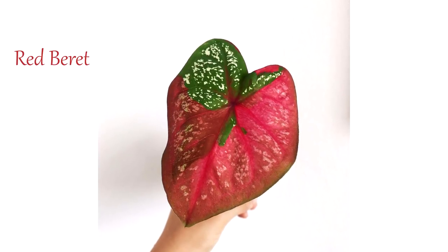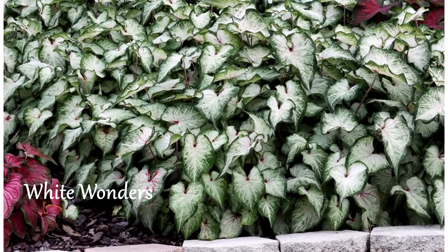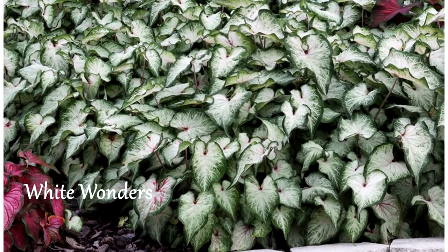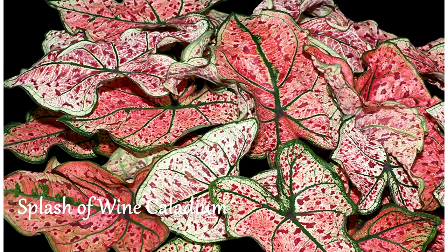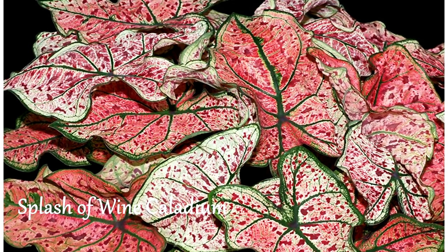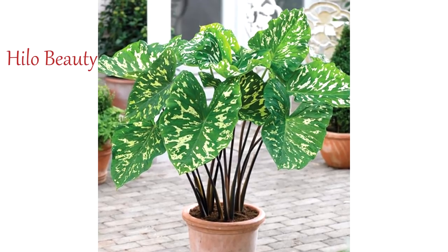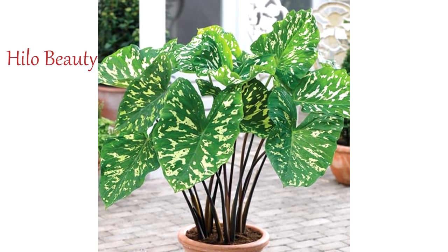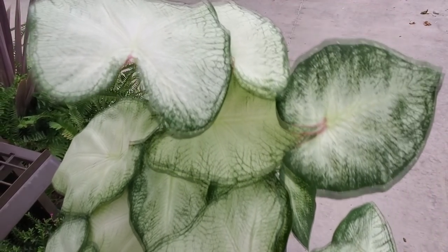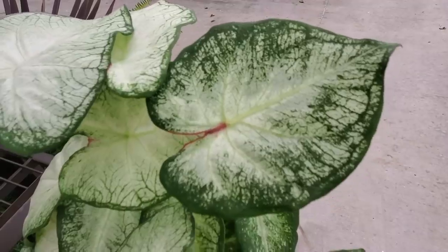This is Seven of Luck — it has deep burgundy red leaves. This is Red Beret — an absolute head turner, I really like this one. White Wonder is a white strap-leaf caladium with distinctive green borders. This is Splash of Wine — another strap-leaf caladium that grows well in sunny locations. And lastly, this is Hilo Beauty — it has green heart-shaped leaves with white spots; I really love its camouflage pattern.